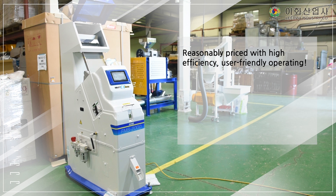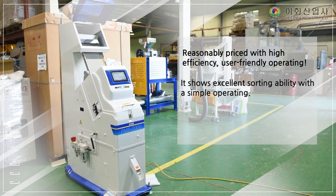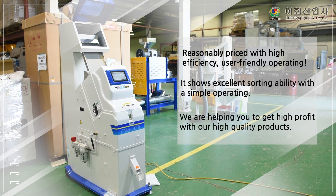Reasonably priced with high efficiency, user-friendly operating. It shows excellent sorting ability with a simple operating. We are helping you to get high profit with our high-quality products.